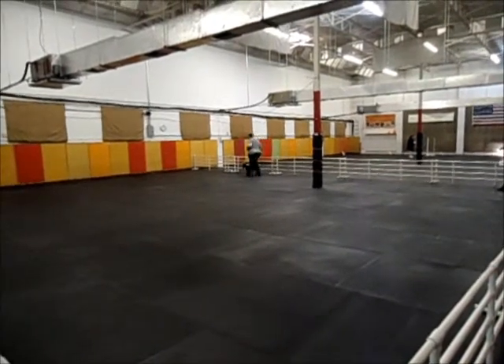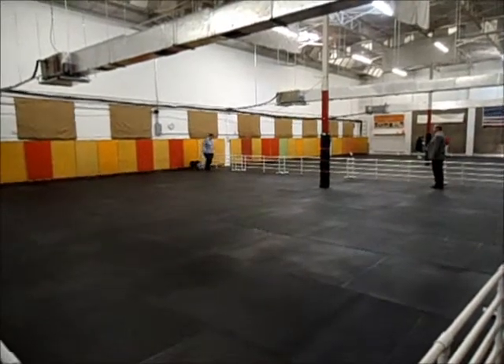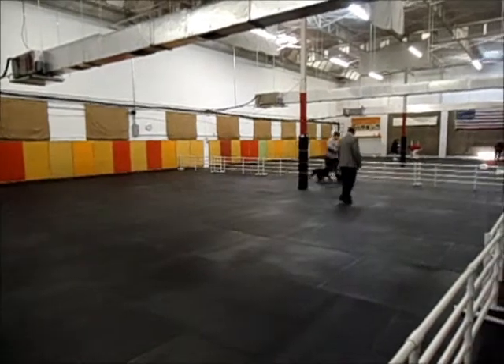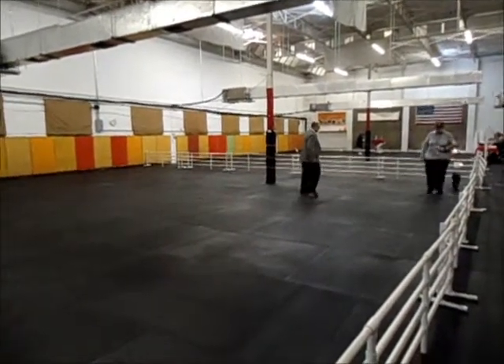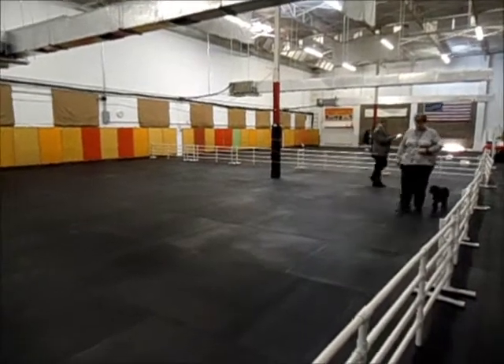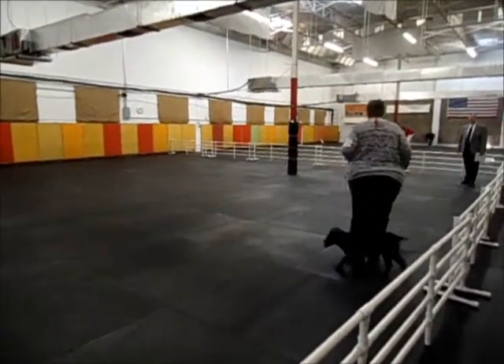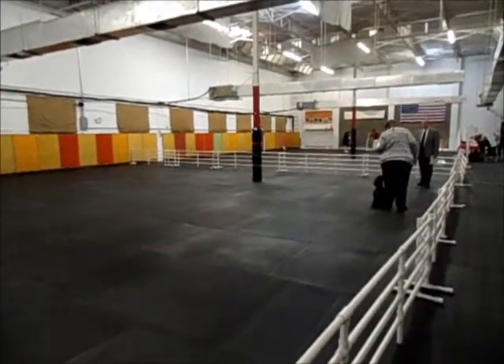Normal. About turn. Fast. Lower. Right arm. About turn. Up. Exercise.